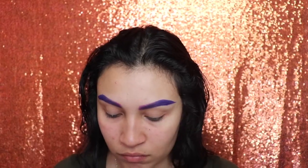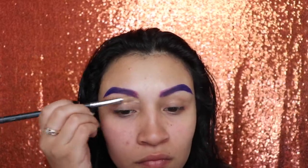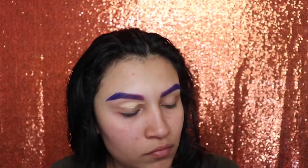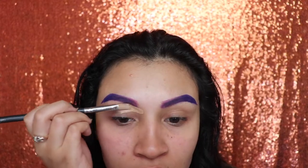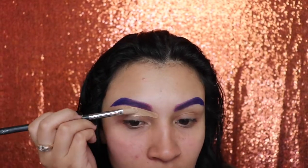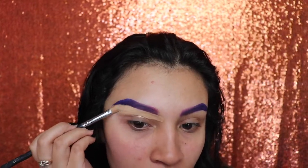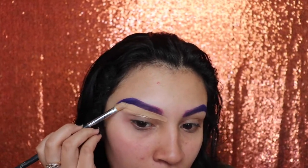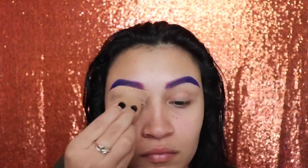Next I'm going to be going in with my MAC foundation and cleaning out my brows. The reason why I use my foundation to clean out my eyebrows instead of concealer is because I feel like concealer leaves a lot of white on there. I like it to look more natural, so using foundation blends out with the rest of the color of my face.